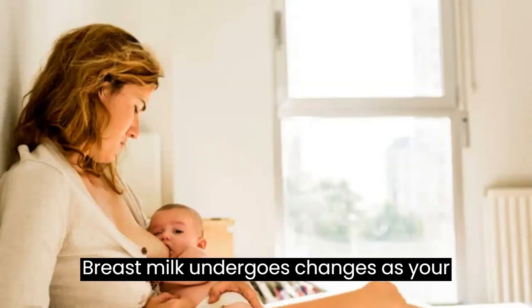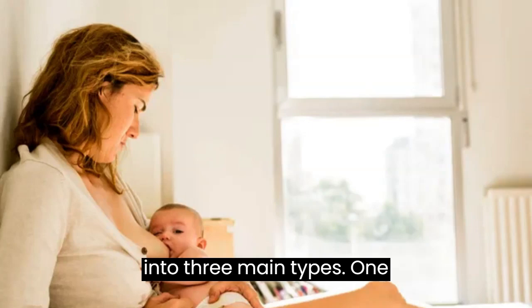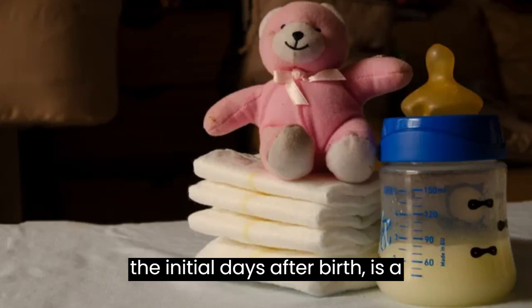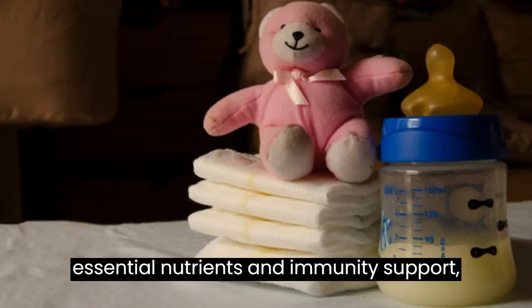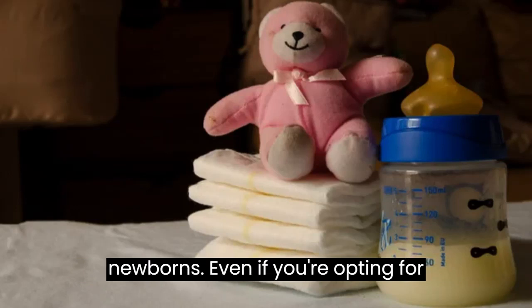Breast milk undergoes changes as your baby grows, and it can be categorized into three main types. First, colostrum, a yellowish milk produced in the initial days after birth, is a nutritional powerhouse rich in antibodies. It provides essential nutrients and immunity support, making it the ideal nourishment for newborns.